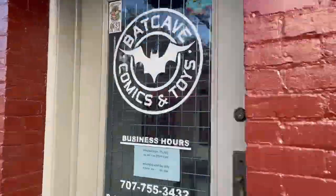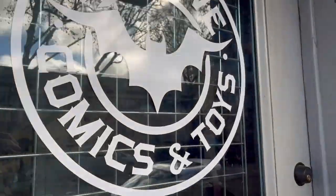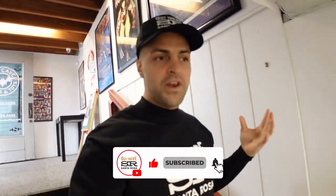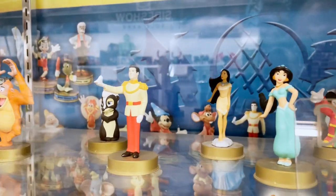We're going to start it off right over here at the Batcave, this underground store. A lot of people don't know that Santa Rosa has this underground shop, and it's a comic shop, but it's way more than a comic shop. It has toys. So if you're looking for nostalgia, this is the place to be.